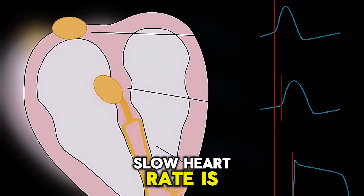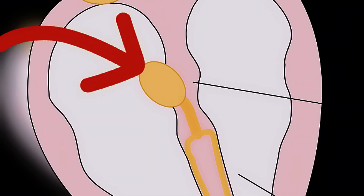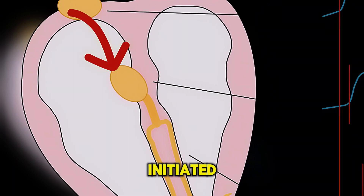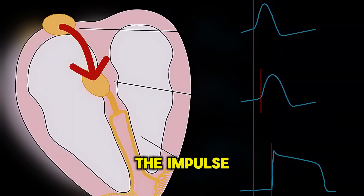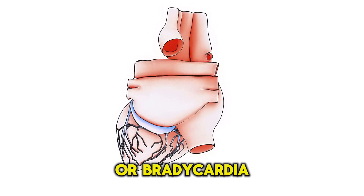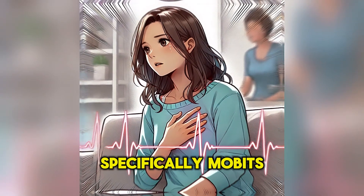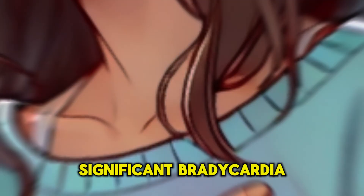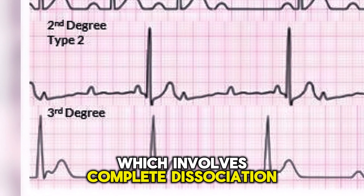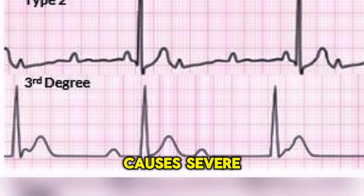Another cause of a slow heart rate is atrioventricular (AV) block. The AV node acts as a bridge between the atria, where the impulse is initiated, and the ventricles, where the impulse is spread. First-degree AV block doesn't cause symptoms or bradycardia. However, second-degree AV block, specifically Mobitz II, causes significant bradycardia. Third-degree AV block, which involves complete dissociation between atrial and ventricular activity, causes severe bradycardia.